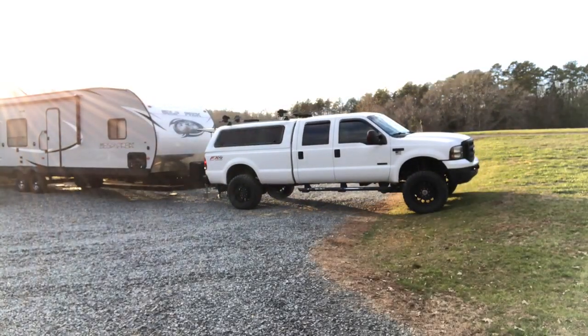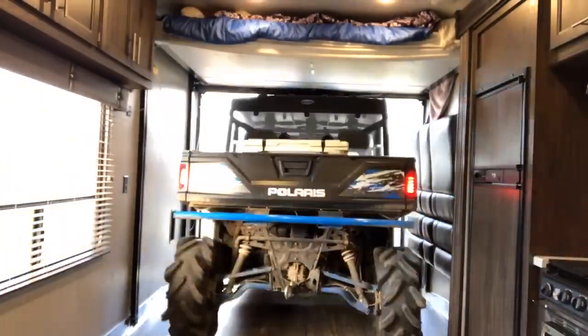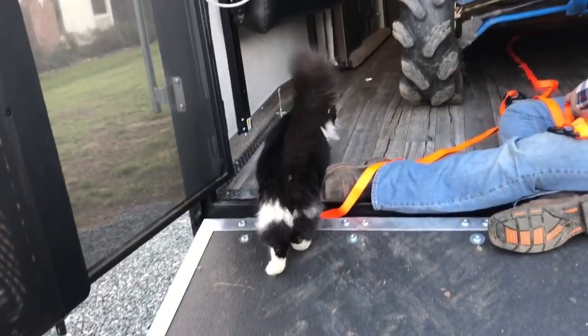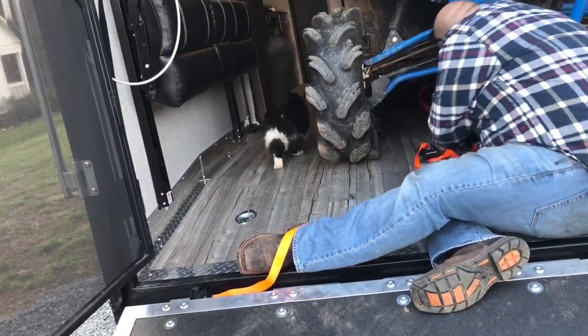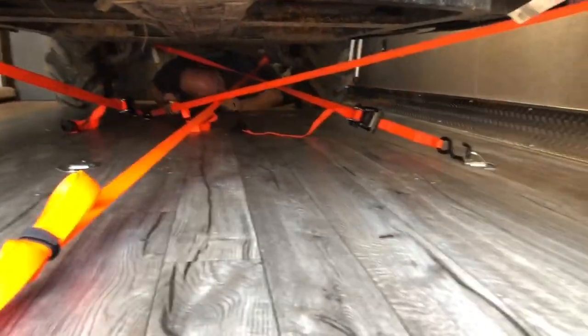Now all that's left to do is hook up the camper and get the Ranger loaded in. We're actually going to attempt to put the side-by-side in backwards this time — just for future reference to see if it fits better this way. Can't break a whole lot more than we broke last time, so we're going to give it a go.